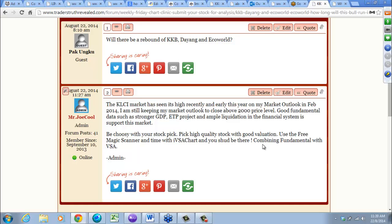Coupled with good fundamental data — a strong GDP growth we had for the second quarter at 6.4 — this market is going to continue, driven by ETP projects as well as ample liquidity in the financial system to support it.